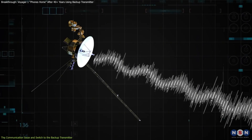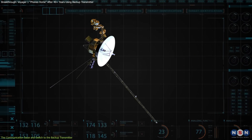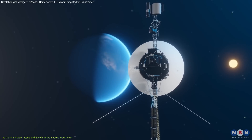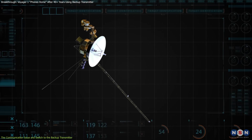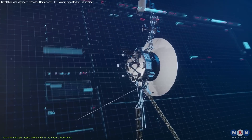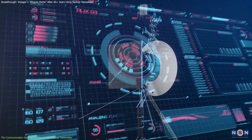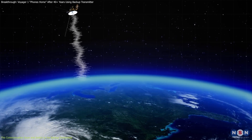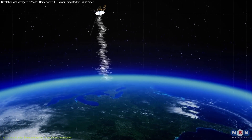The system immediately shut down its primary X-band radio transmitter, which had been Voyager's main link with Earth for decades. With the X-band transmitter offline, Voyager's fault protection system automatically switched over to a secondary S-band transmitter, which hadn't been used since 1981.